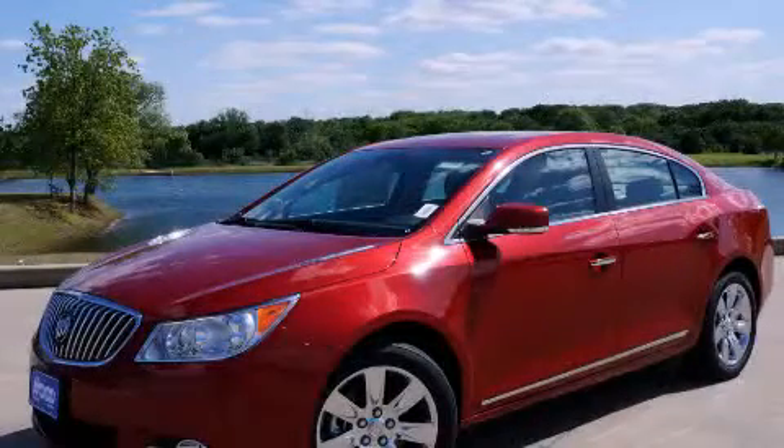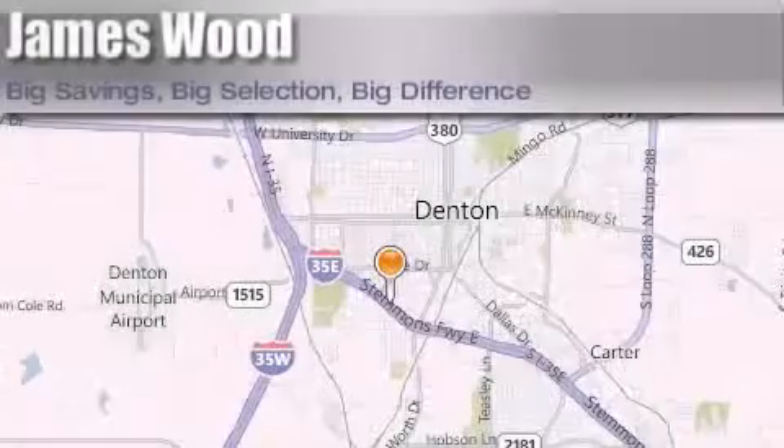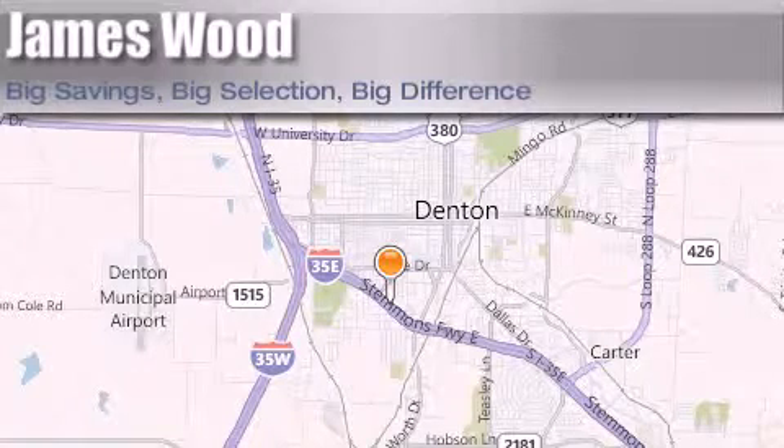Please call us today for more information on this great vehicle. James Wood Auto Park is located at 3906 Interstate 35E South in Denton. Our goal is to exceed all of your expectations to ensure that you'll return for future visits.